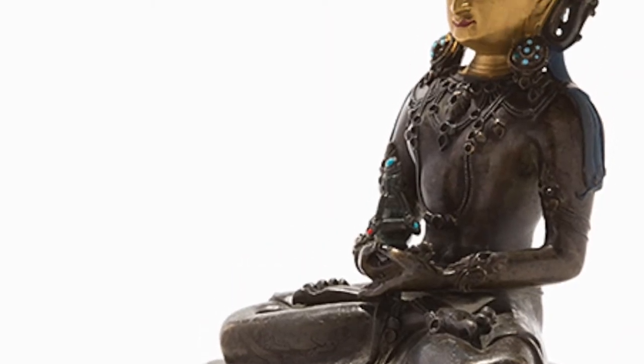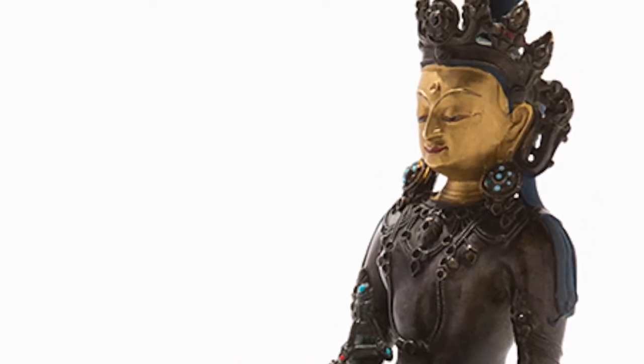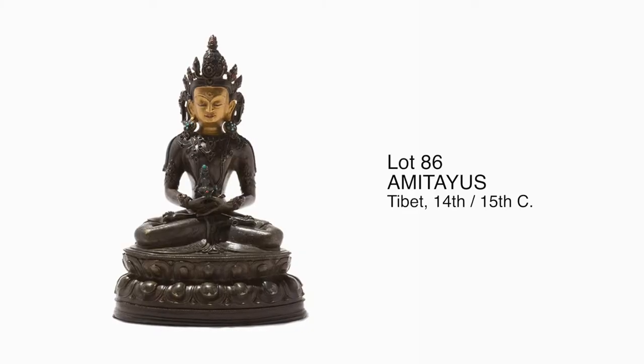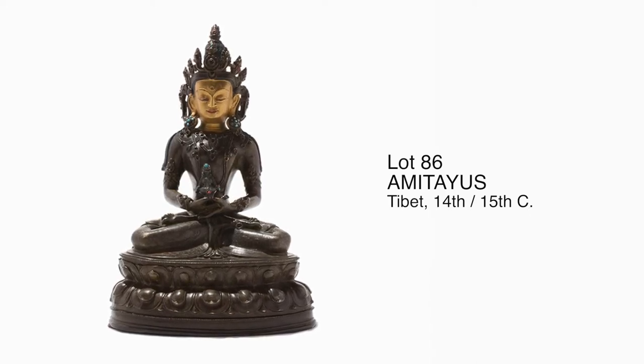Lot 86 is a gilt bronze figure of Amitayas Buddha made in the 14th or 15th century. Amitayas is sometimes confused with Amitabha, but there are certain aspects and iconography that easily point to this figure being of Amitayas. The five-pointed crown and the elaborate decor on the adornment are all indicative of Amitayas.